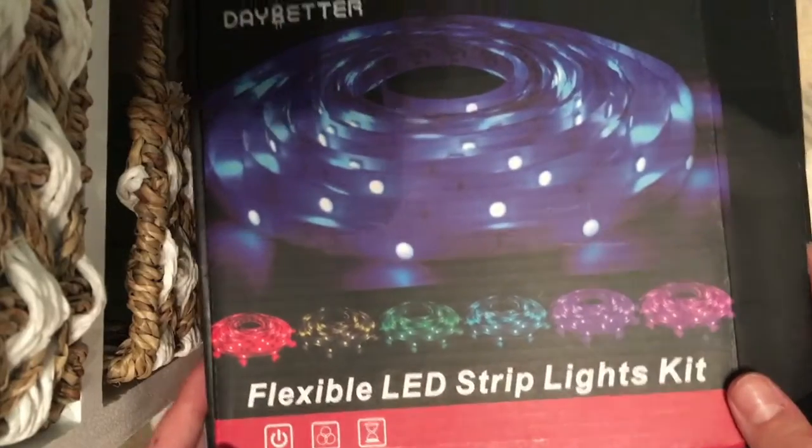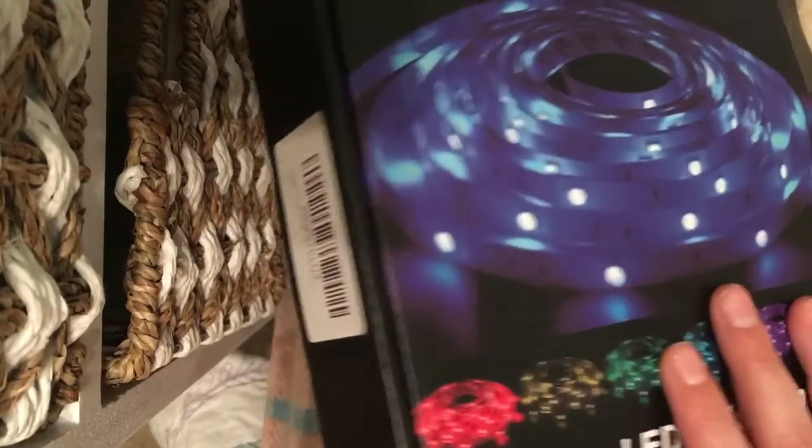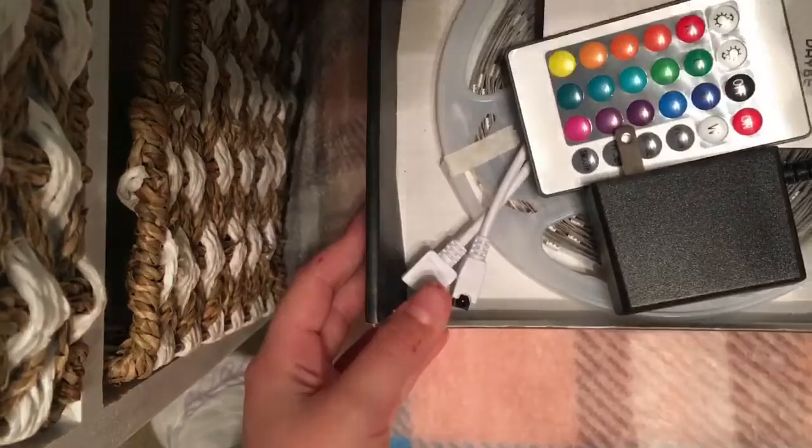Next, for random things I got, I got this LED strip kit. I think it's really, really cool and we're hoping to set it up soon.